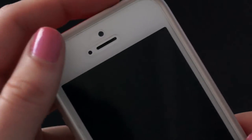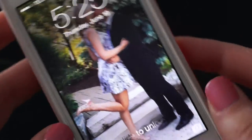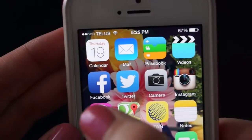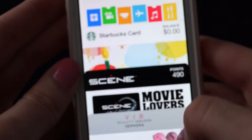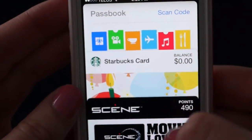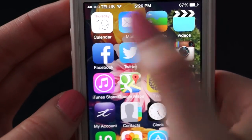So to get on with apps, this is my home screen — it's just this cute picture of me and Colin. In the top row I have Calendar, Mail, Passbook, and Videos. I really don't use Videos. I do use Passbook — I have Sephora, Starbucks (which I have no money on), and Scene. I use Mail, and Calendar occasionally.